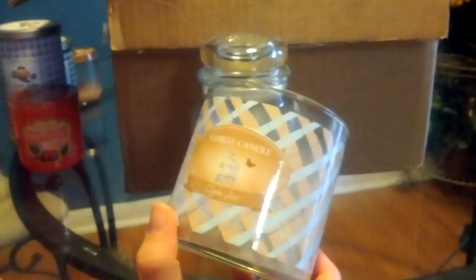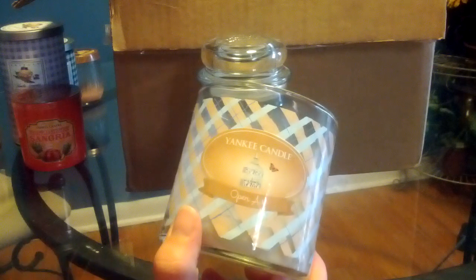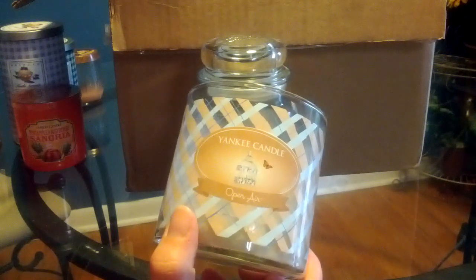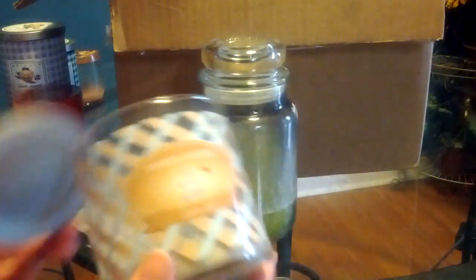What were the notes in this? I think it's like lavender and cedar and maybe an ozone. This one definitely is a masculine scent.